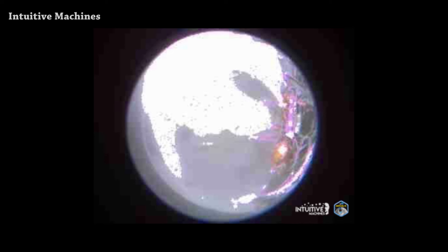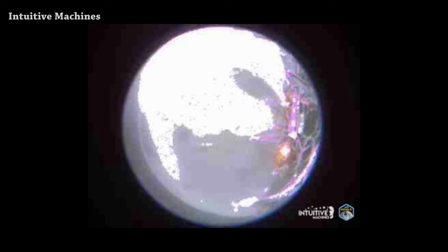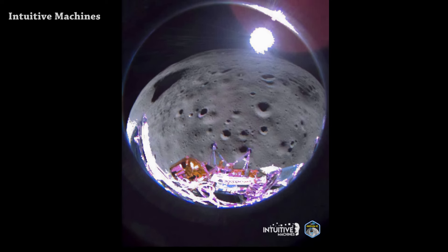If you don't know yet, Odysseus' lander is on the Moon. After a long wait for pictures, we got two pictures today shared by the Intuitive Machines team. I was — and I'm still — expecting more, but this is better than nothing.